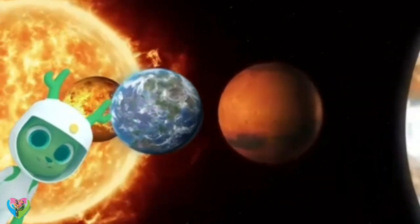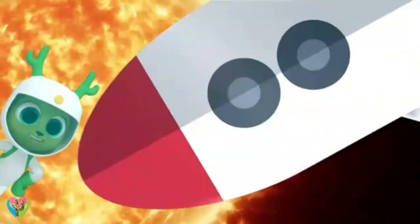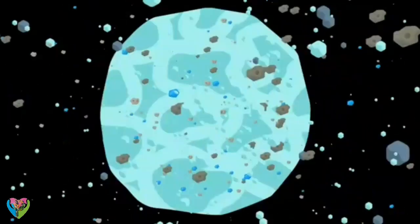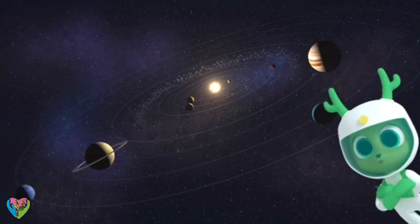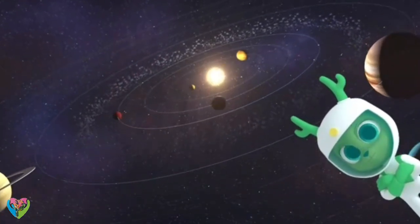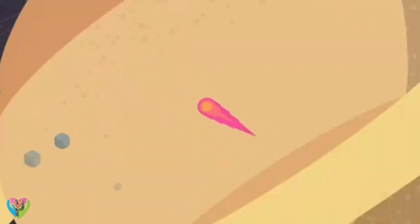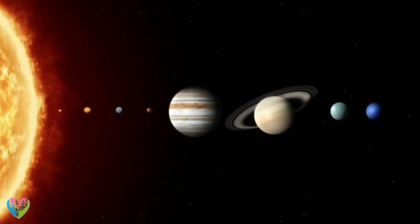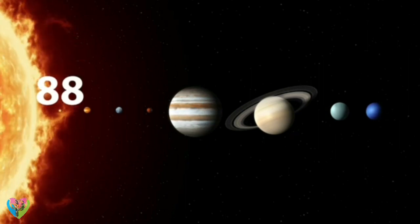There's our Earth — and the planet nearest is Mercury. It's the smallest of the planets. Do you know how many days there are in an Earth year? About 365. That's the time it takes for the Earth to go round the Sun. Mercury goes round quicker! That's because its path around the Sun is much shorter. It only takes 88 Earth days for Mercury to orbit the Sun.